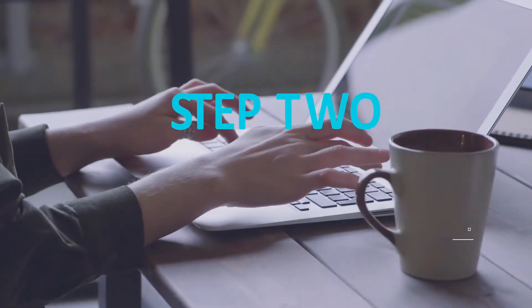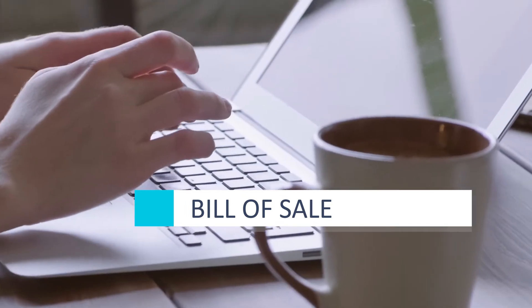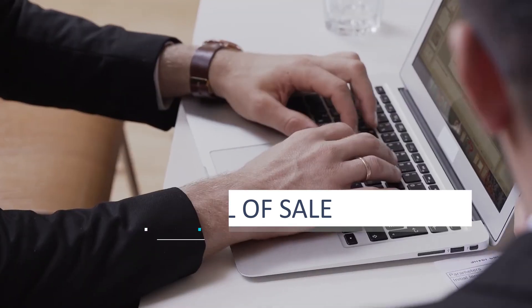After you have a serious buyer, the next step is to fill out a bill of sale. This state doesn't actually require one, but it's a good idea to have just in case.